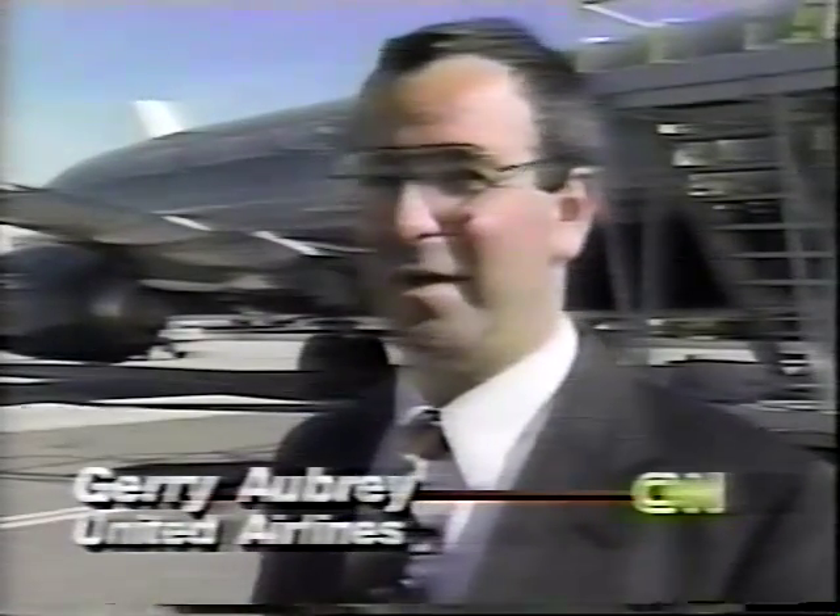Currently there is Category 3 landing capability at major airports only. But this technology will be able to put Category 3 capability everywhere.